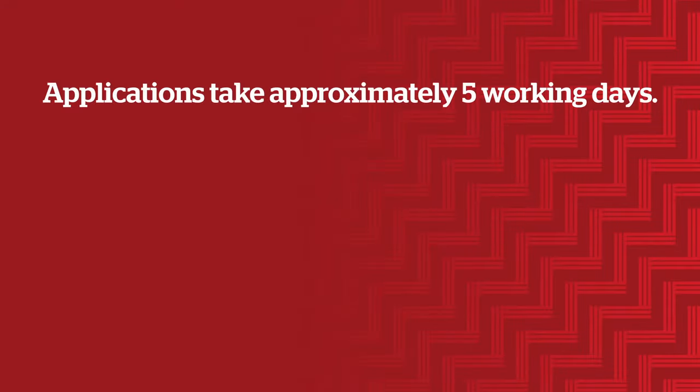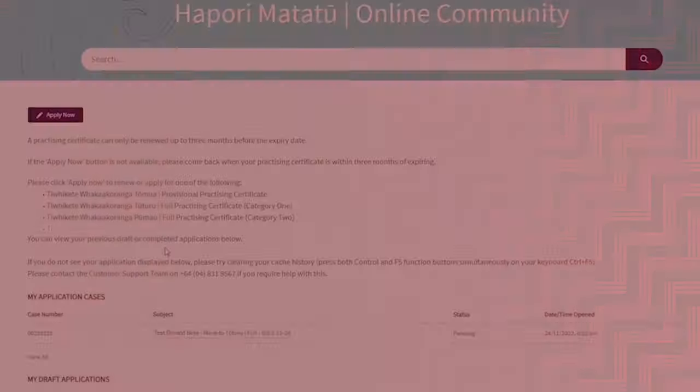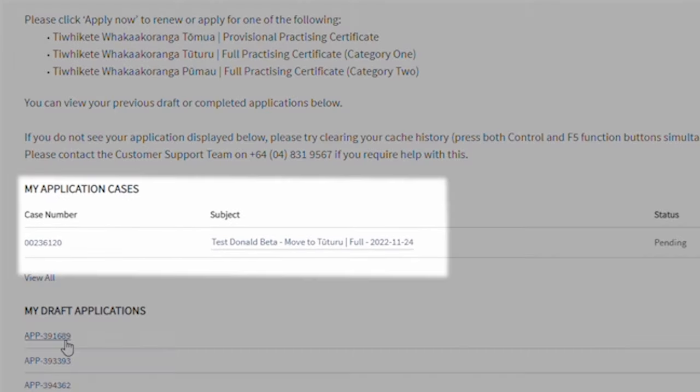We aim to complete applications within approximately five working days, but please be aware that this can be longer as it depends on the complexity of your case. Overseas applications are a good example of this, as they can often take more time and resources to verify. The status of your application will be listed on the Applications page in hapori matatū under the heading 'My Application Cases'.